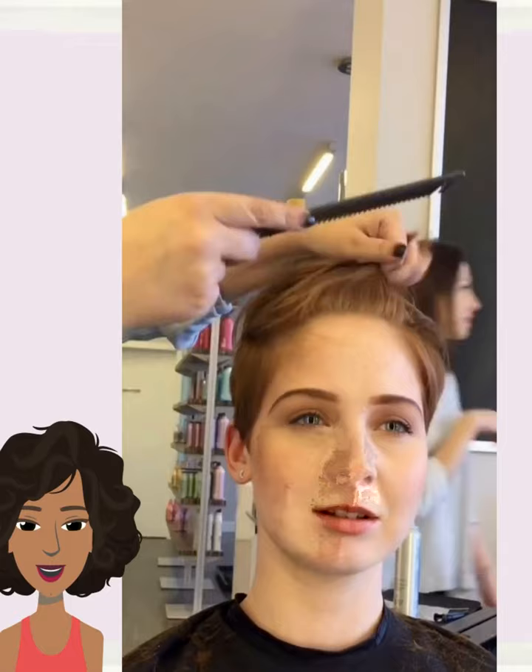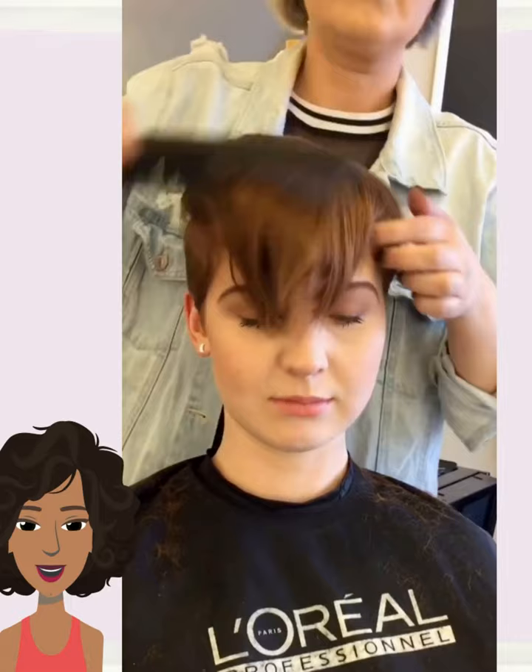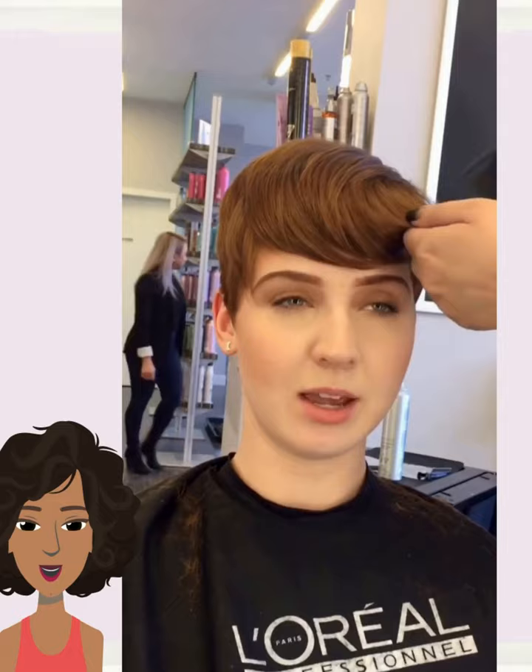It looks like we have another shape up here, with side-swept bangs once again to frame out the pixie.